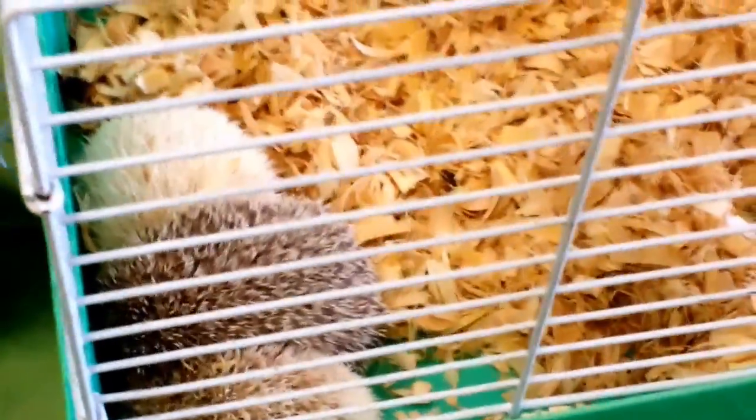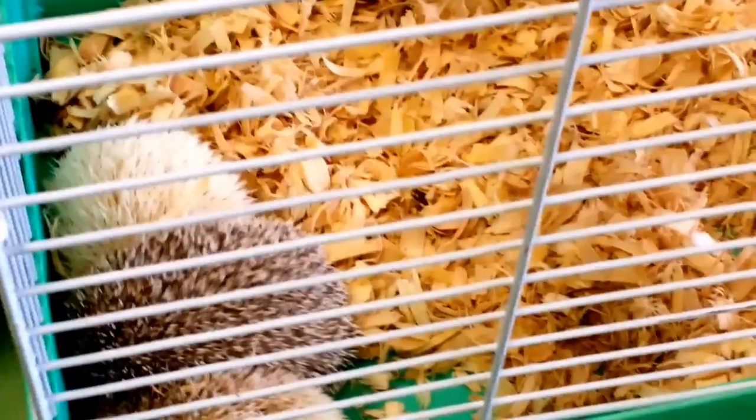Look at those beautiful par-blue lovebirds, Jeremiah! Look at those — aren't they pretty? Hey, what are those? What is that, Katherine? Hedgehog! You wanna hold one? No? Okay.